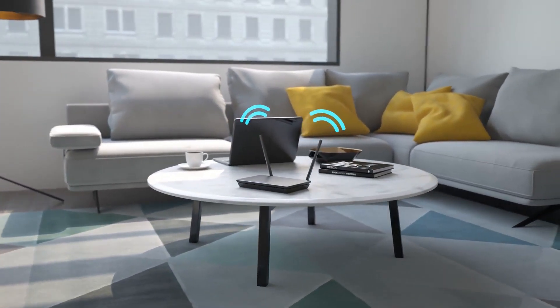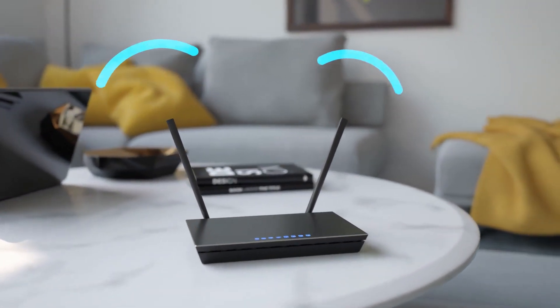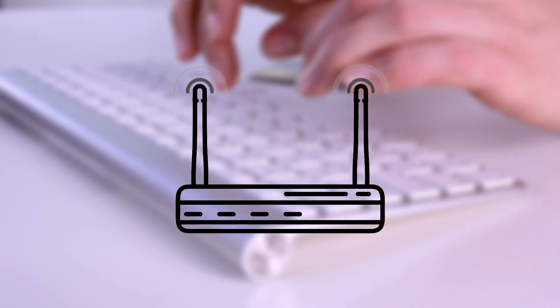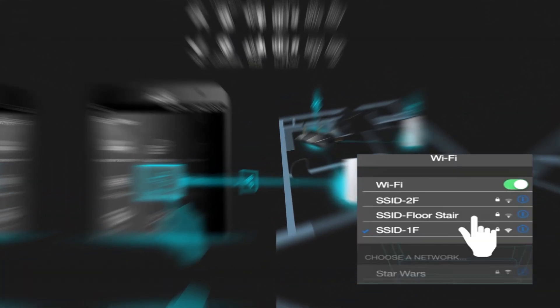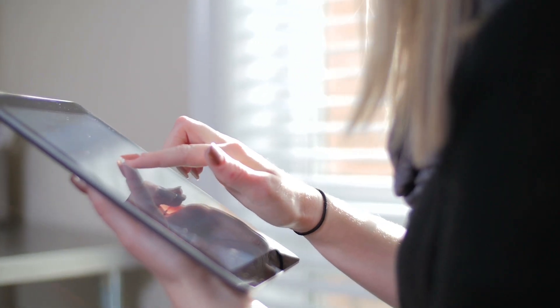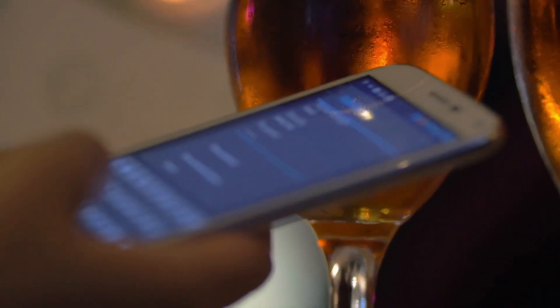One notable advantage of Wi-Fi extenders is their cost effectiveness. They are typically more budget-friendly than upgrading to a full-fledged mesh router system, which includes multiple devices to extend coverage. Additionally, extenders are user-friendly and compatible with various router brands. Most importantly, they allow you to maintain the same SSID and password as your original router. This means that once set up, your devices seamlessly connect to the extender or router, creating a single uninterrupted network experience. Gone are the days of manually switching between networks as you move around your home.